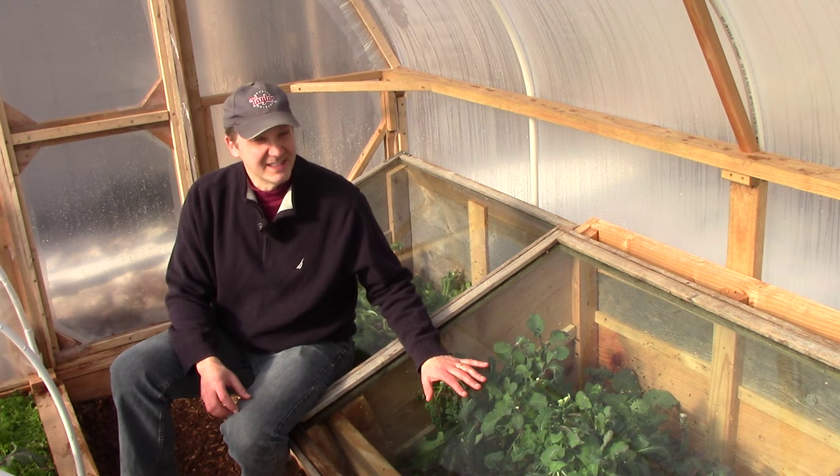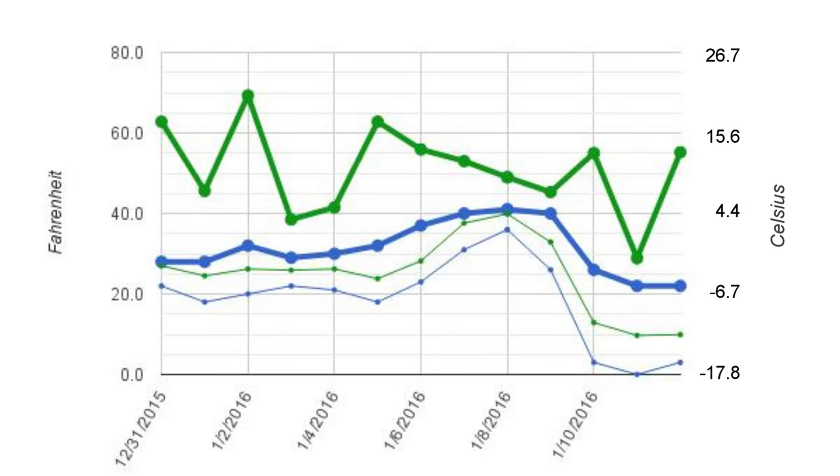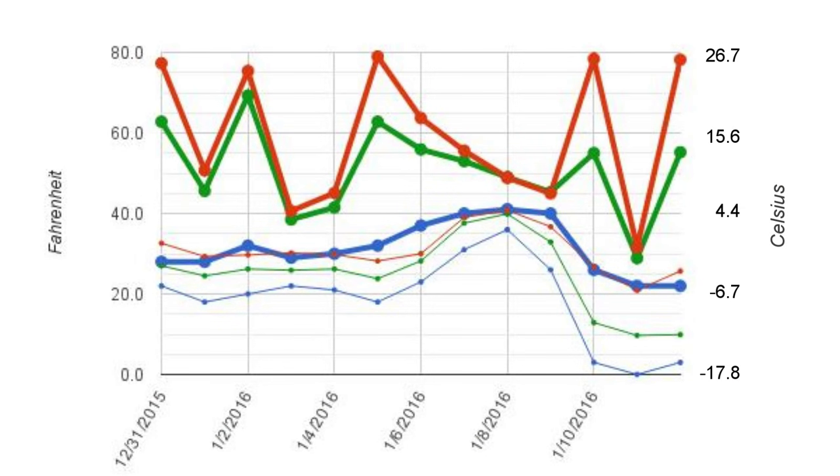But did the cold frames inside the hoop house provide an additional benefit? When we add the cold frame temps in red, you can clearly see that the second layer of protection made a significant difference. The cold frame max temps were consistently higher than hoop house temps, except over a couple of very overcast days when they were about the same. The difference was most significant on sunny days, but would have been even greater if the cold frames weren't vented on some days to prevent overheating.